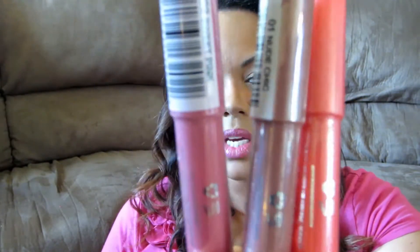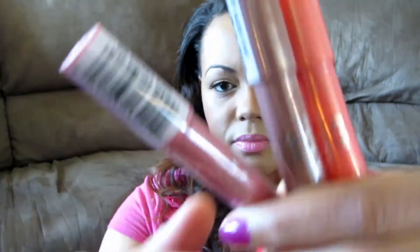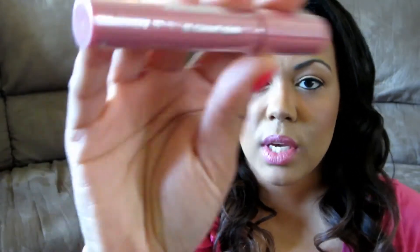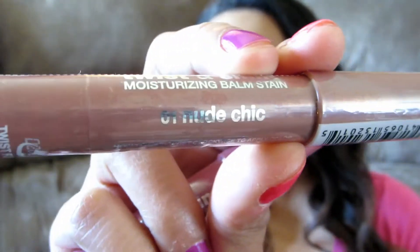Another thing I bought was this Jordana Twist and Shine Moisturizing Balm Stains. These were $3.29. I've never actually purchased the Jordana brand. I got Sweet Pink in number 02, number 01 Nude Chic, and then 04 Candied Coral. So I just got three to try.